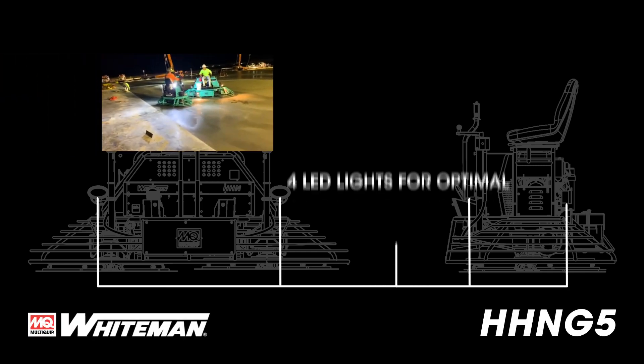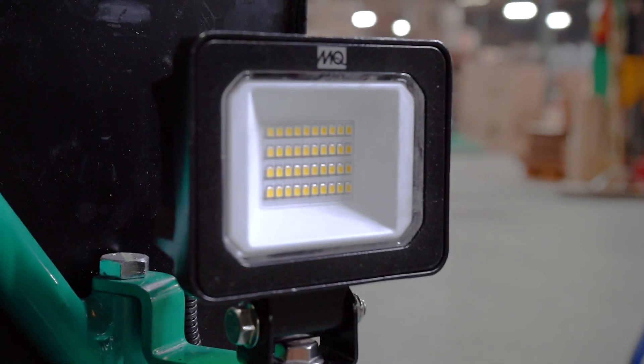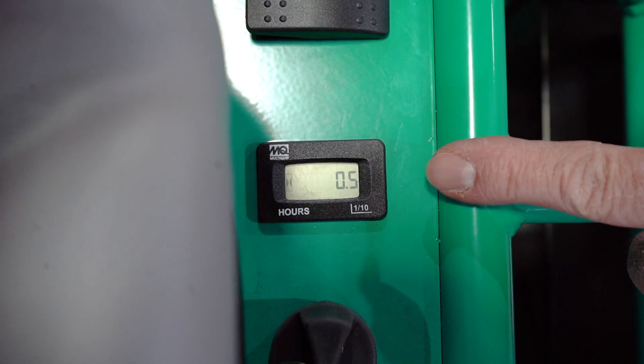With four high-powered LED lights you can easily navigate low-light or nighttime concrete jobs. They are controlled by a simple switch on the right side of the operator seat, just in front of the hour meter.